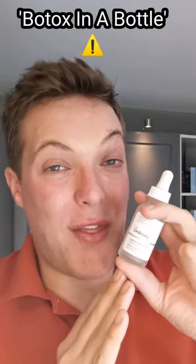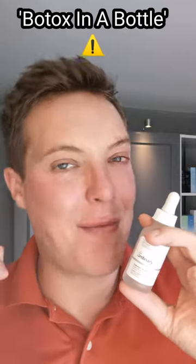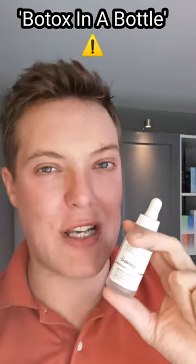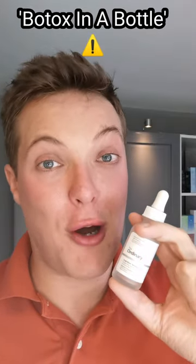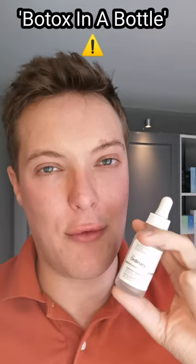Hey guys and welcome back to Med About Skin. This product, the Ordinary Azure Align Solution, has just gone viral for like the 20th time this year alone. People have picked up on its tag name 'Botox in a bottle' and run with it, with lots of commentators calling out that this could be a perfect dupe and replacement for Botox itself.